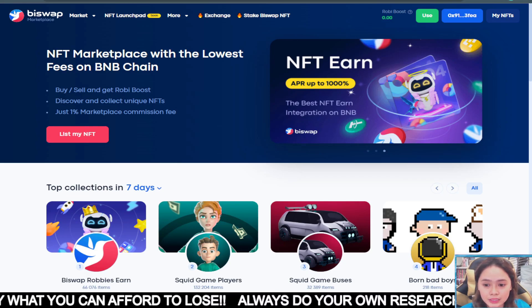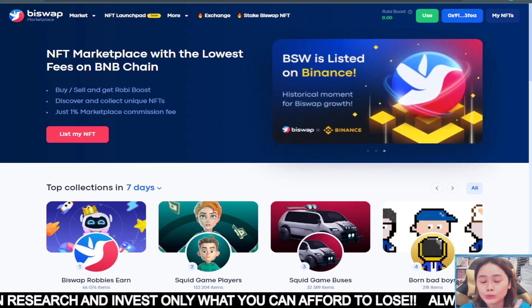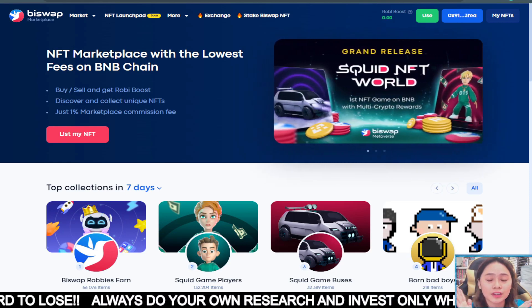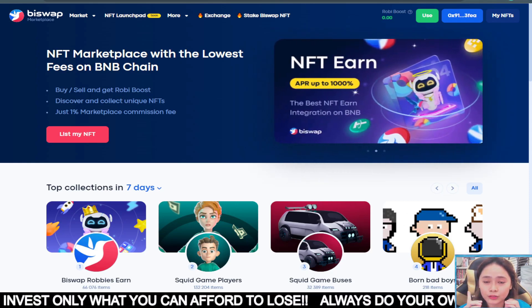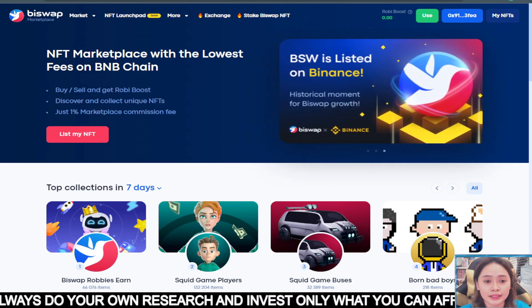So what can you do here? You can sell here, then you can get Row by Boost which we will be talking about later. And also you can discover unique NFTs. So with just a 1% marketplace commission fee, you can already get NFTs. So what's new on this NFT marketplace?